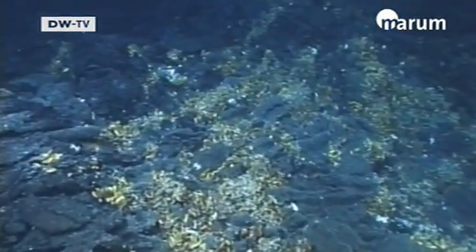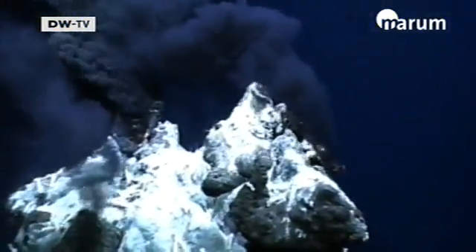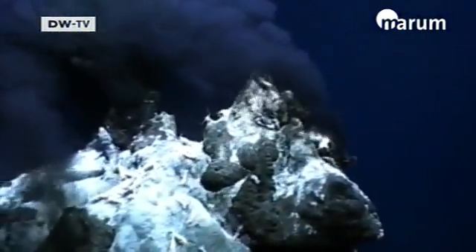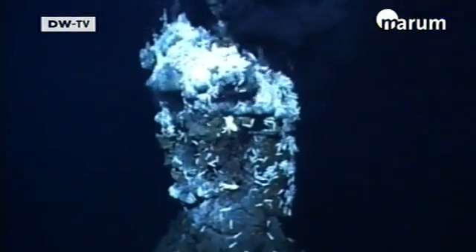Water is emerging from underwater vents that are like springs that we have on land, except the water coming out is very hot — at times up to 400 degrees Celsius. At these high temperatures, this superheated seawater behaves very aggressively. What that means is that it leaches out certain components of the crust, so the water that emerges has a very special composition.